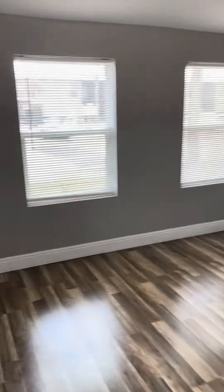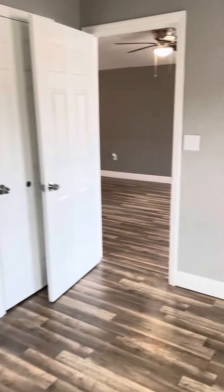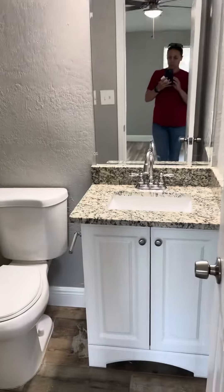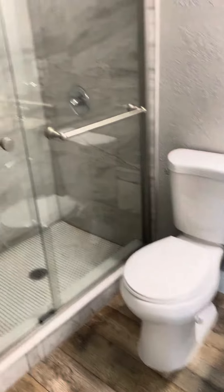Bedroom number one looks like it's been recently painted, even though there is some bowing that might have happened after the storm if it got too hot in here.